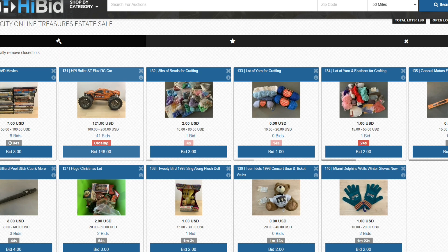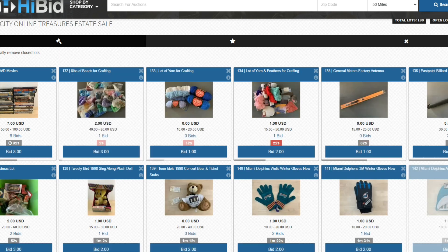We also got some yarn lots, eight pounds of beads for crafting at $2, and some DVD lots. I'm new to this so I'm just seeing the back end. But I'll tell you what — I am beyond excited seeing bids and seeing items sell. There are 50 lots left; we'll just let it roll out and come back for a recap.